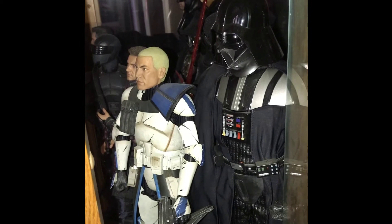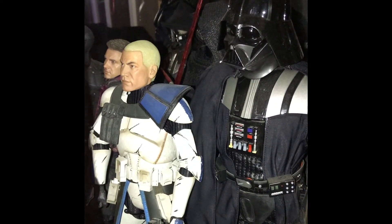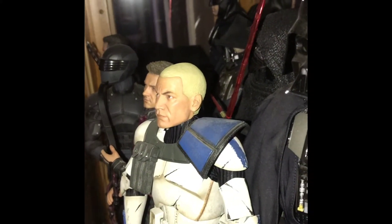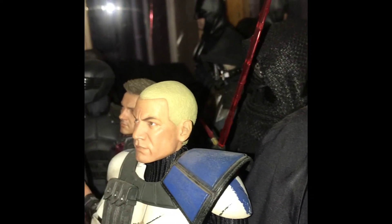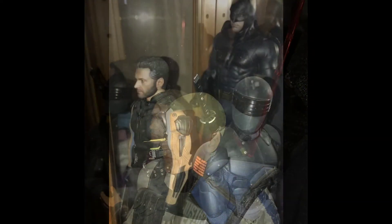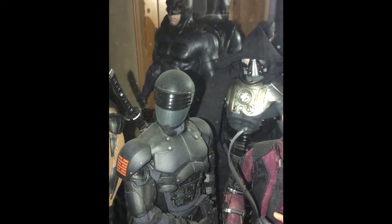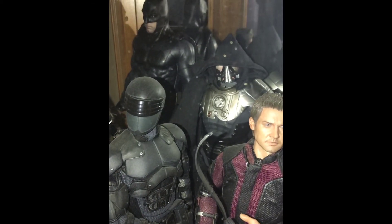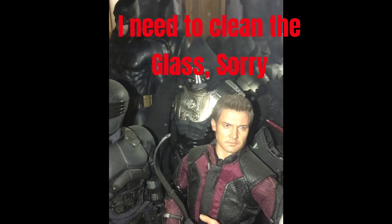Here are my 12-inch figures that I'm able to have on display. I have Darth Vader, Captain Rex - those are both Sideshow exclusives. I have Hot Toys Kylo Ren, Hot Toys Hawkeye, Wolverine, Snake Eyes. That's Justice League Batman - that's a Sideshow exclusive - and Darth Maul. These are pretty cool; again these are the only ones I'm able to display.